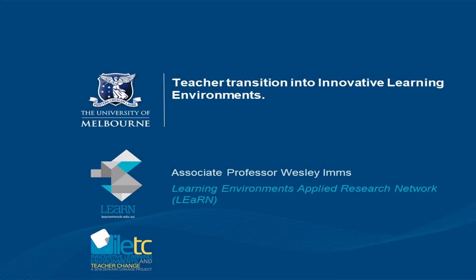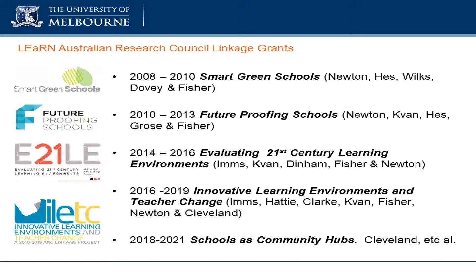I'm extremely fortunate in that I've been working for quite a few years now with a group at Melbourne University that is considered — I don't want to big note ourselves here — but it is considered to be probably the leading research centre in learning environments research internationally, based on the evidence of the outputs from our work.